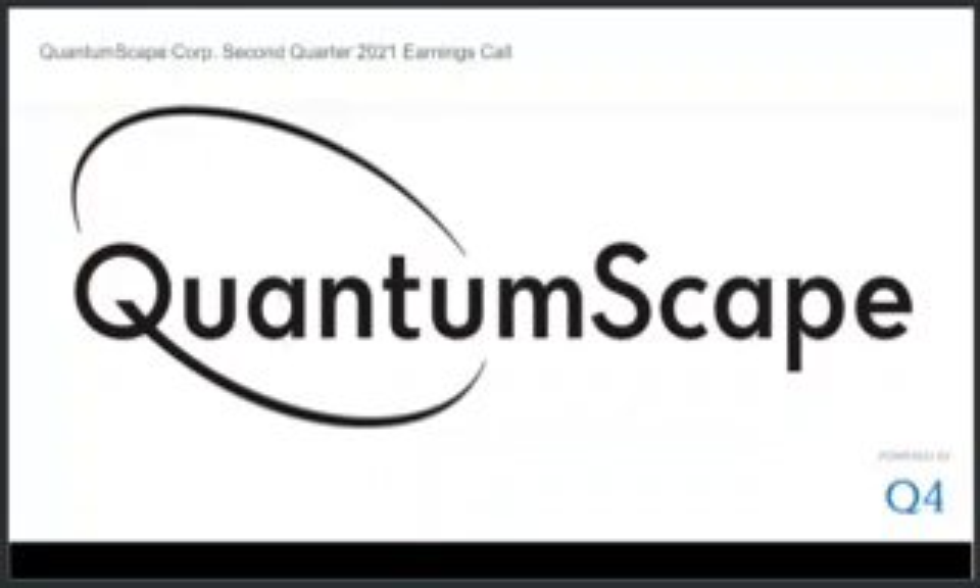To put this achievement in context, it's helpful to think about how far we've come. In December 2020, we showed our first data on single-layer cells. Then in February, we showed our first four-layer cells. To now be able to share an early look at full-size 10-layer cells in July is very exciting to us, and we believe that the rapid rate of progress to this point bodes well for our development plans going forward.